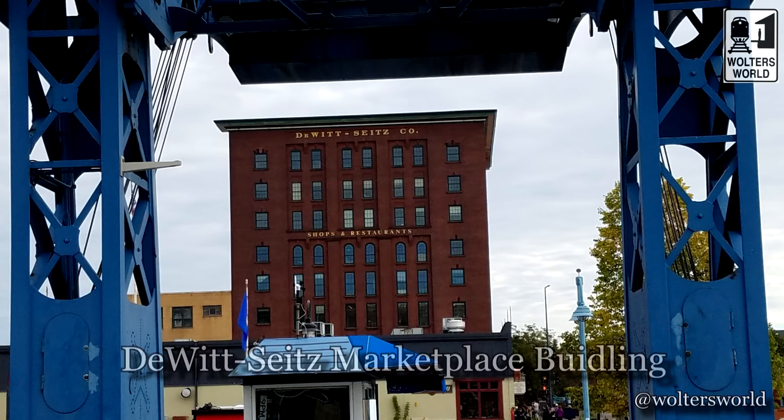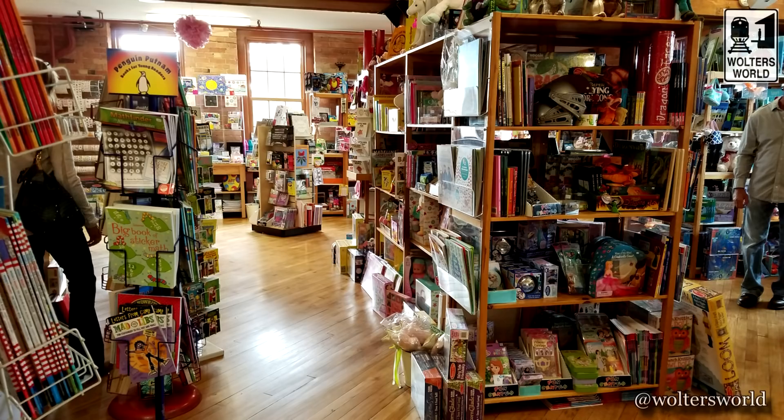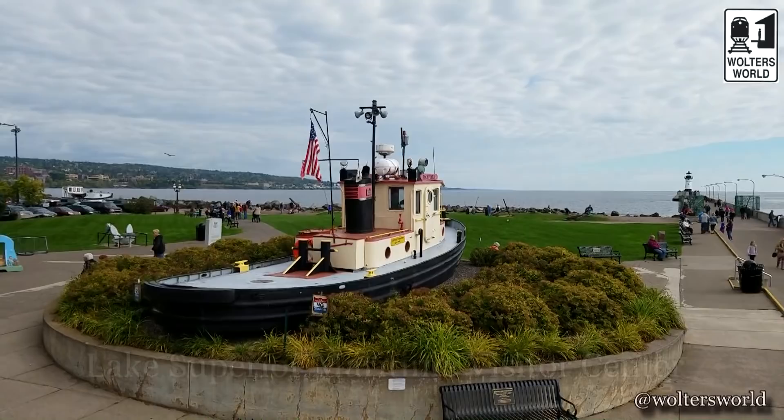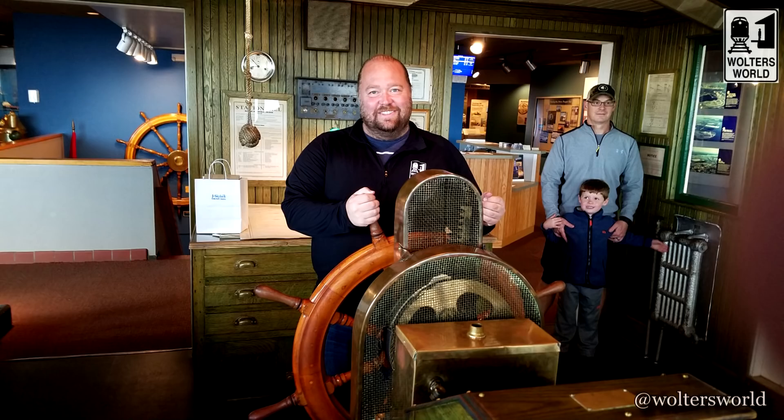The toy store in the DeWitt-Seitz building is Jocelyn's favorite toy store in the world. If you're tired of the usual toys, they have old-fashioned and new-fashioned toys — magic sets and all kinds of stuff. There are also other things around Canal Park: a distillery downtown, and the Maritime Visitor Center. There's not much to see there, but it's a nice little walk-through and you can get your tourist picture with the ship's steering wheel.